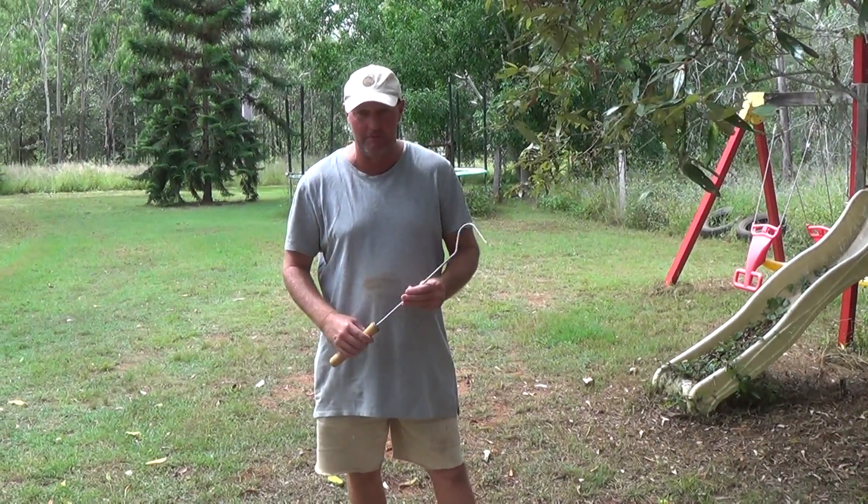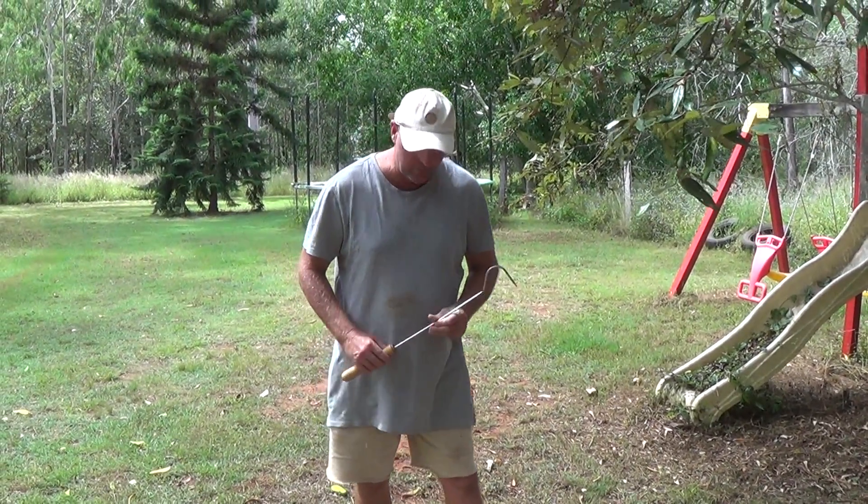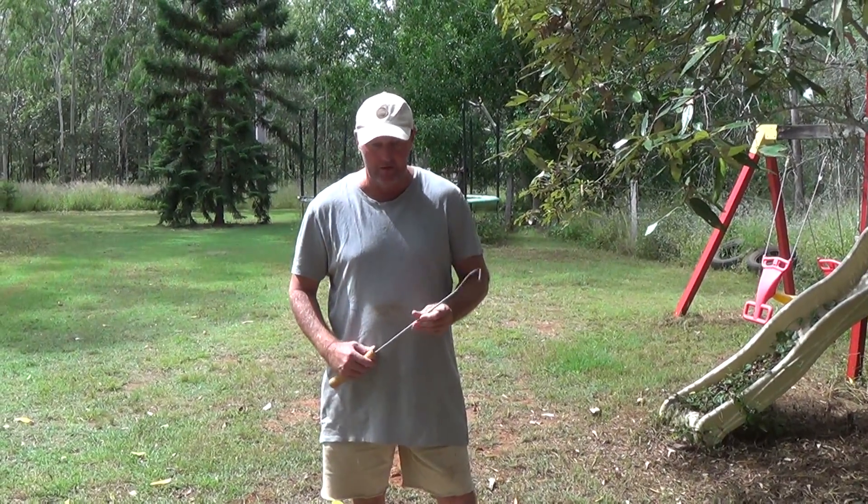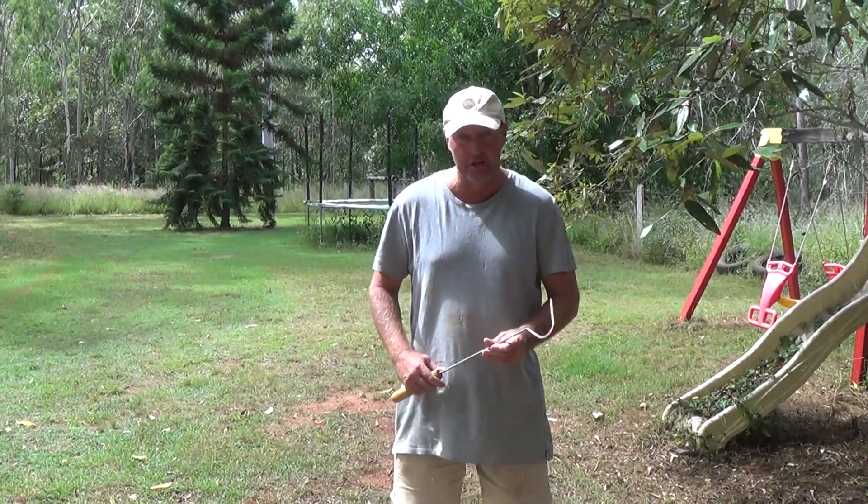Welcome back to Jay's Reptile World everyone. We've just had a special little birth in my collection. One of my female common death adders has had a litter of babies, so we just wanted to share this with everyone.